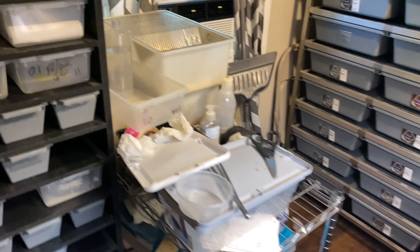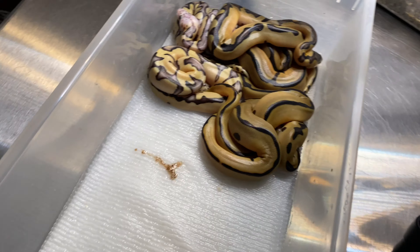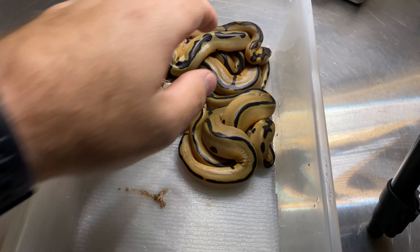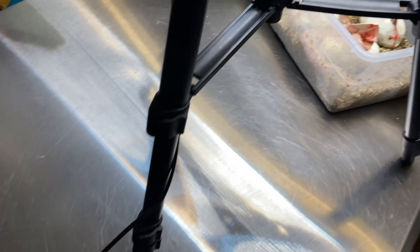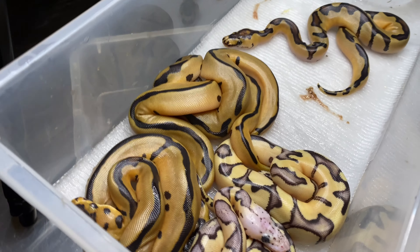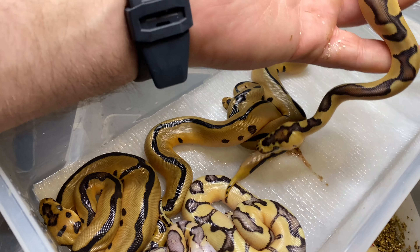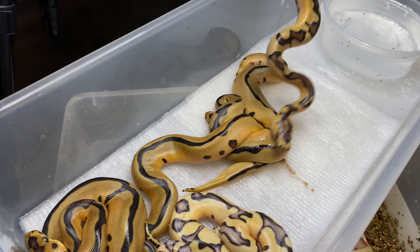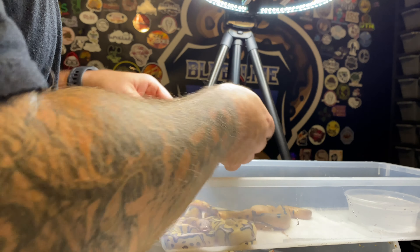Flash forward — quick update on another clutch. This is the pastel enchi blade leopard clown bred to my fire blade clown. So far all six eggs have come out, really good looking clutch. The only issue is we got one female and five males — got destroyed on that. This one right here looks like it could be an enchi fire female, but... it's a male. Figures.